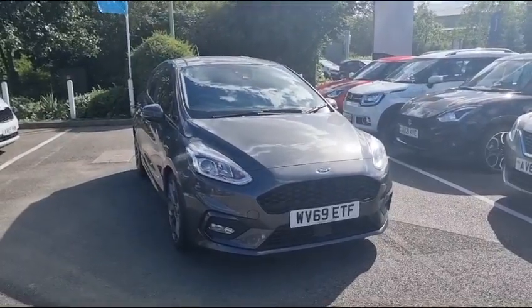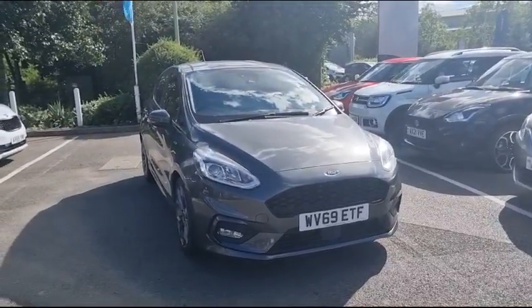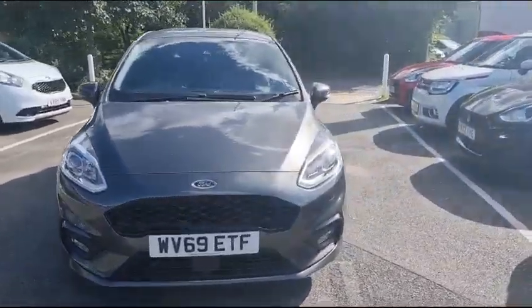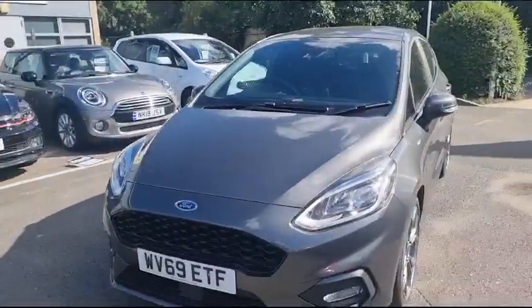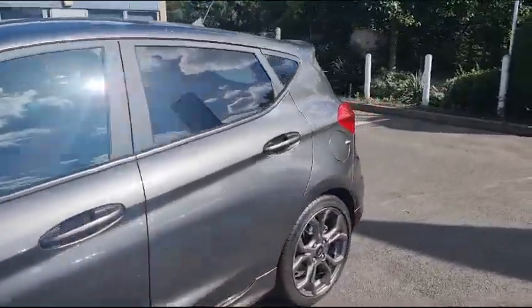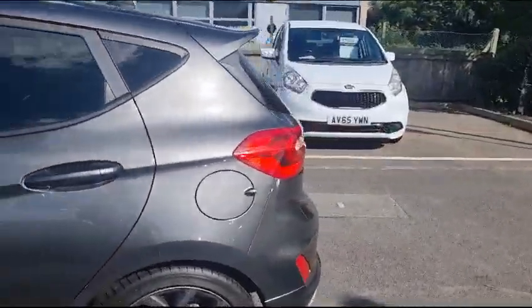Hello everyone, my name is Katie and I'm here to introduce this Ford Fiesta 1 litre EcoBoost. It is a petrol car with a manual transmission. It has just done over 31,000 miles and it is in wonderful condition.